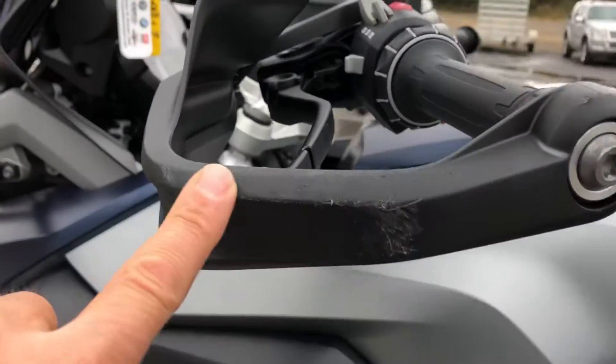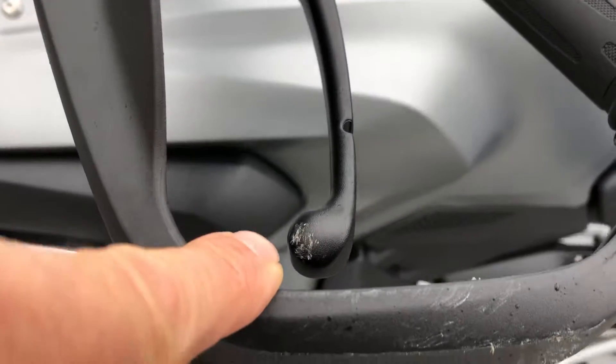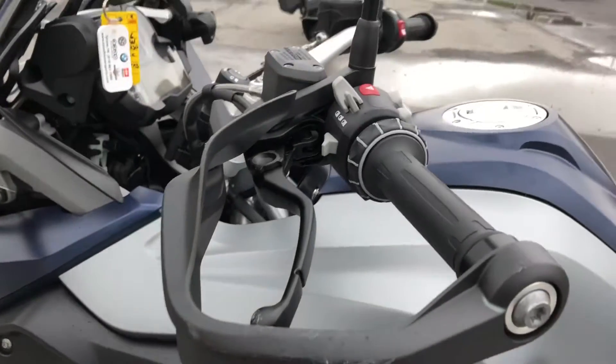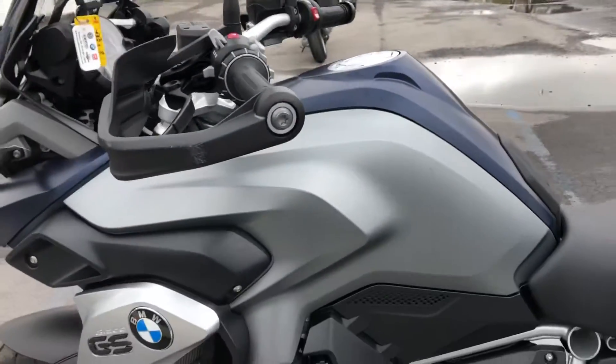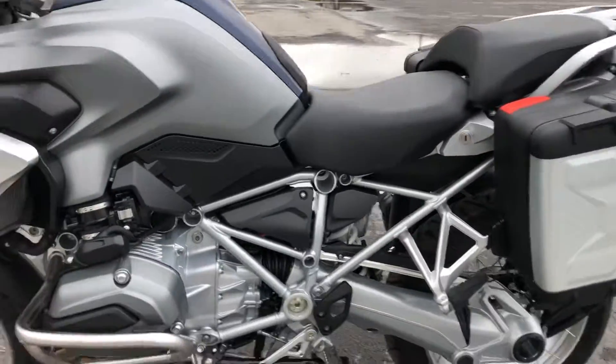Moving up, we've got the hand guard and the clutch lever, but it is not bent — just the slightest scuff on it. And the engine guard has a very small scuff on it as well. Probably laid down gently at no speed.